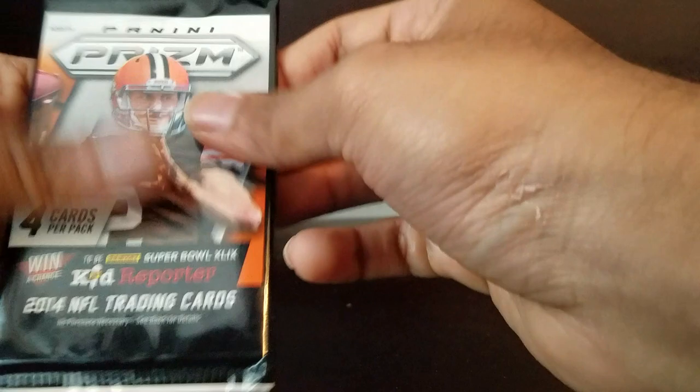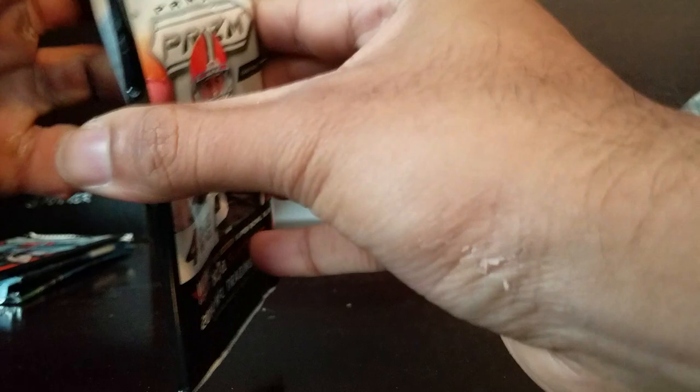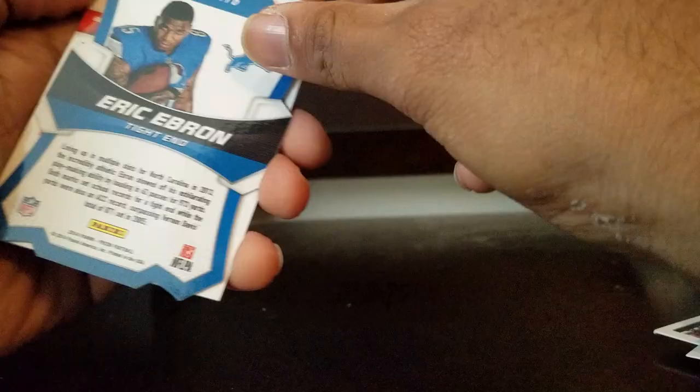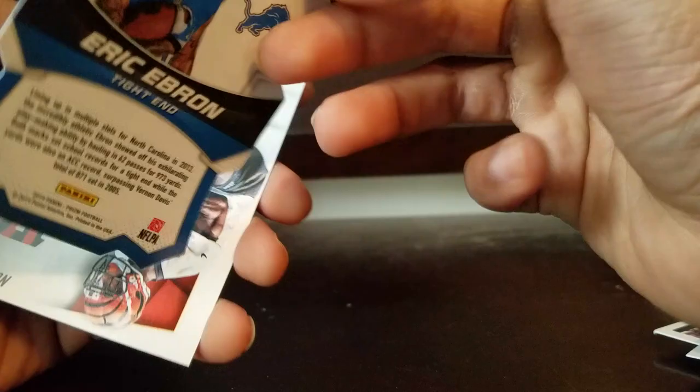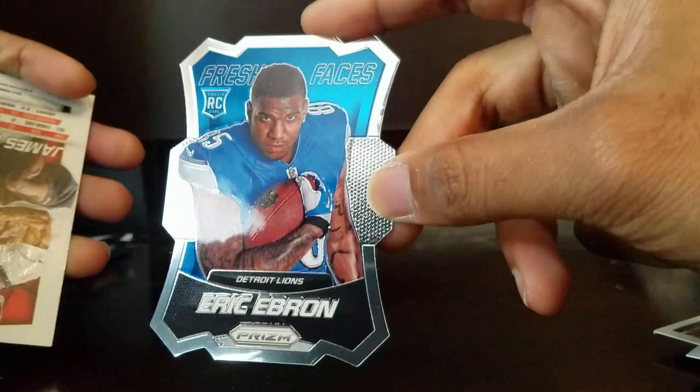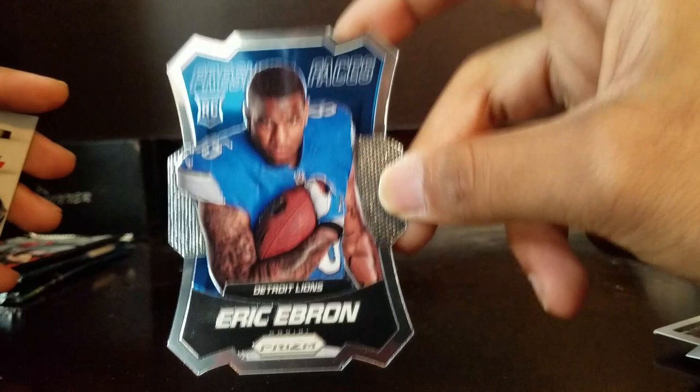Prizm packs - come on, there's gotta be some good pulls in here. Oh man, they look so sick - I absolutely love how Prizm makes their cards, they just jump out at you. Jared Allen - fantastic pass rusher. Eric Ebron - it's like a cutout card, that's sick, Freshest Faces on the Lions. He has some attitude problems but he's doing okay with the Colts without Luck. James Wilder Jr. - rookie card, not bad.